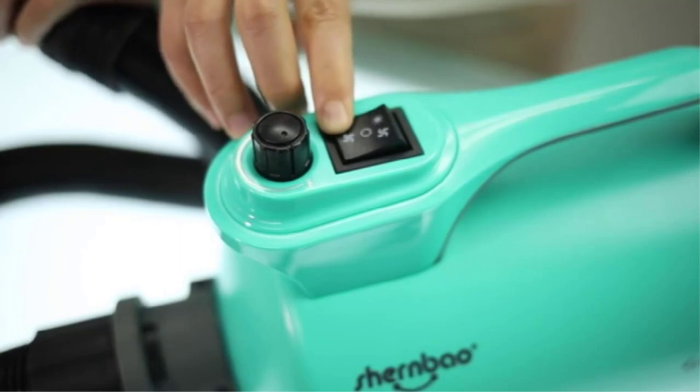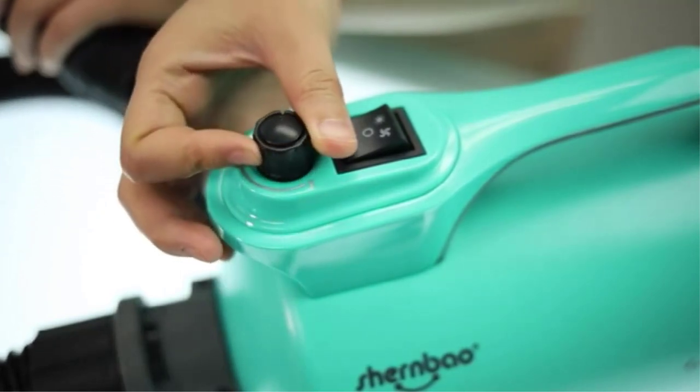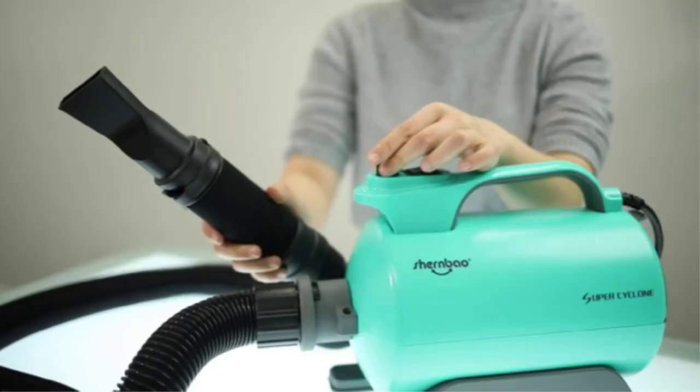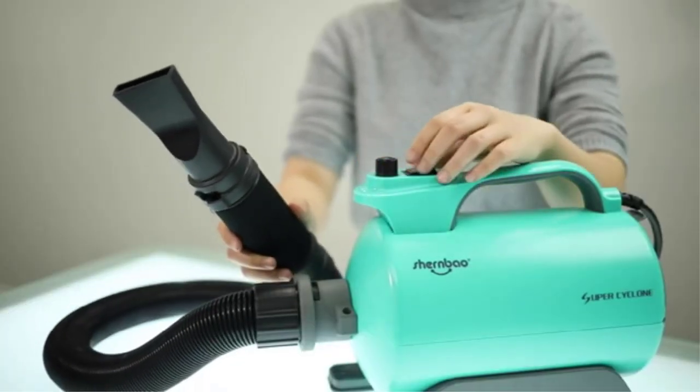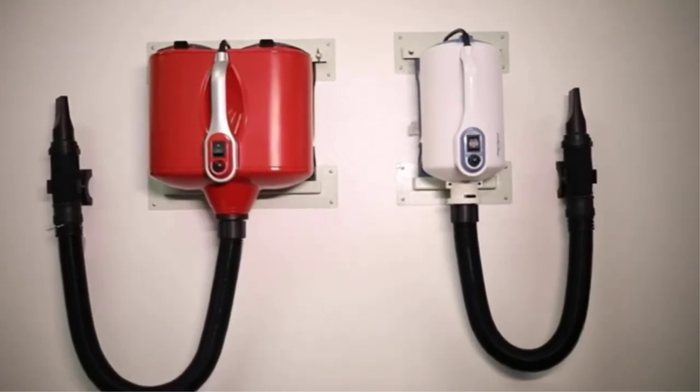For example, hypoallergenic dogs — doodle, Yorkie, poodle, etc. — need their hair to be dried at a higher speed to help keep the coat from tangling together as it gets dried.